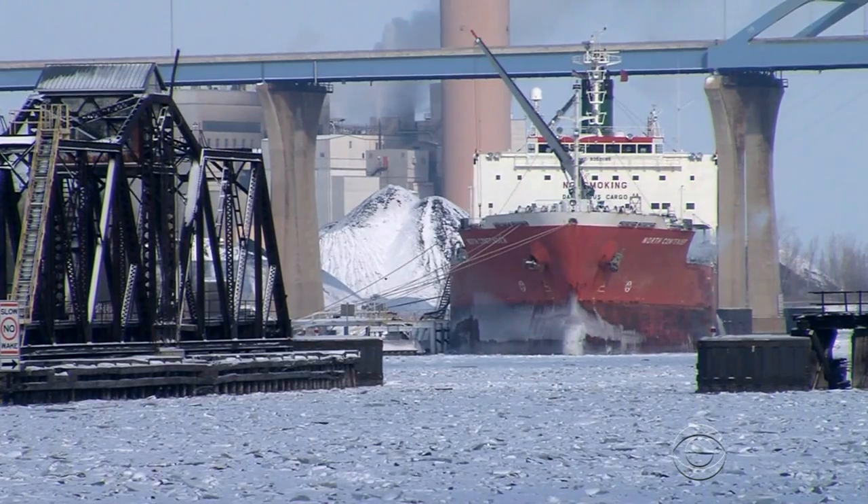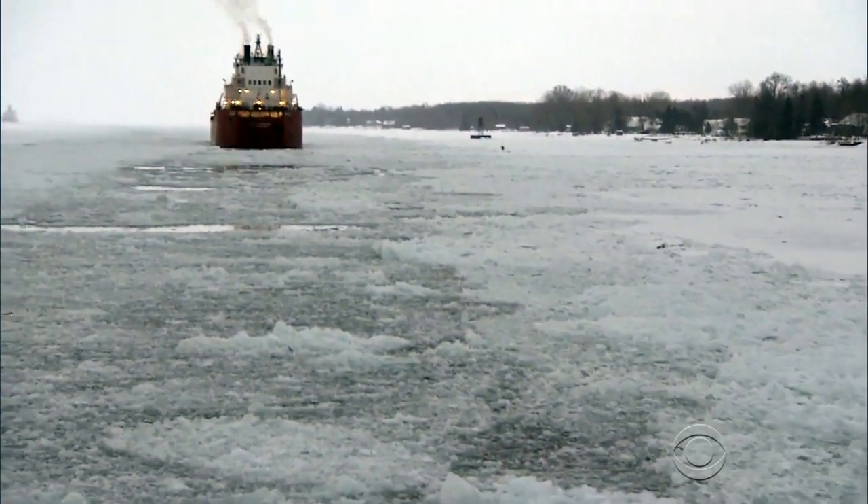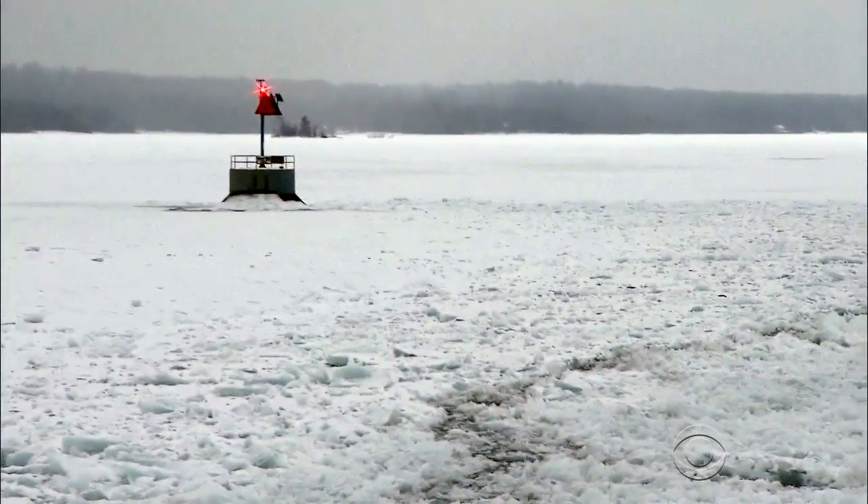Freezing temperatures arrived early this winter. Shipments of ore and coal to the region's steel mills have been delayed days, canceled, or stuck in the ice, which now covers more than a third of Lake Michigan.